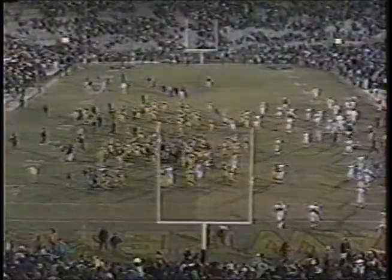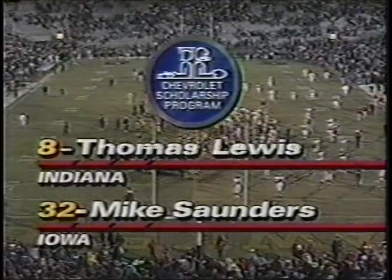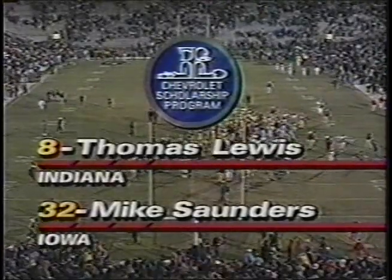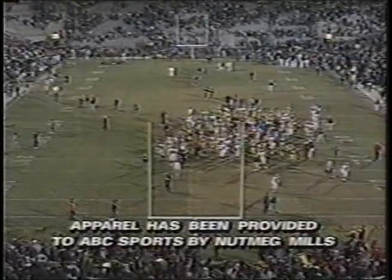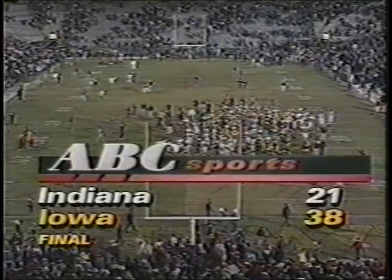Our Chevrolet most valuable players of this game, courtesy of Margaret Schaefer: Thomas Lewis of Indiana and Mike Saunders from Iowa. Chevrolet will donate $1,000 to each school's general scholarship fund to reward outstanding students for their academic achievements and to assist those in financial need. We hope you've enjoyed this one.